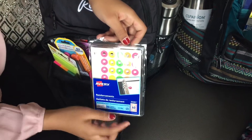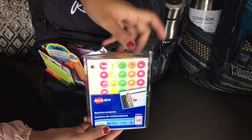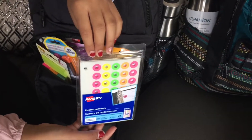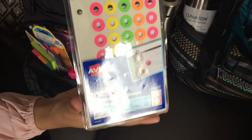The first thing I have is reinforcements for my paper when it rips, because that usually happens. I really like these because they're colorful — I was about to get white ones and I'm kind of glad I got the colorful ones to make my page colorful.